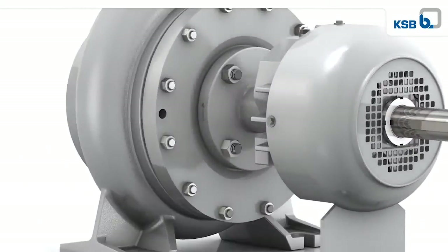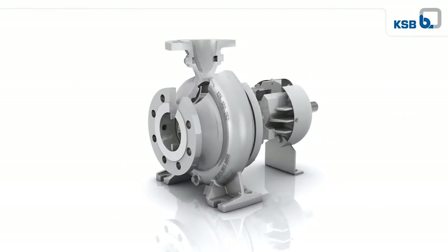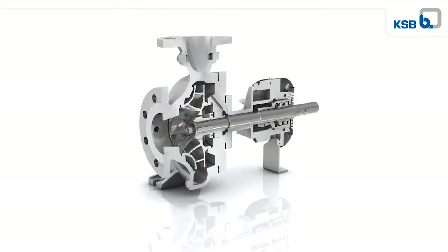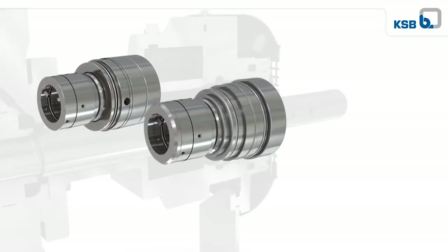HPKL incorporates a safety concept tailored to each and every one of its applications. The pump can be fitted with the maintenance-friendly KSB single mechanical seal type 4HL, or for the toughest of requirements, with a double mechanical seal in tandem arrangement.